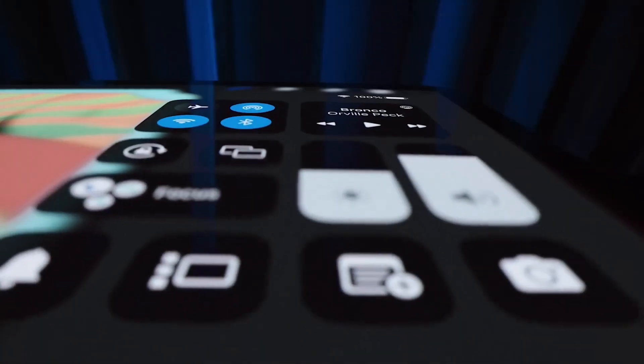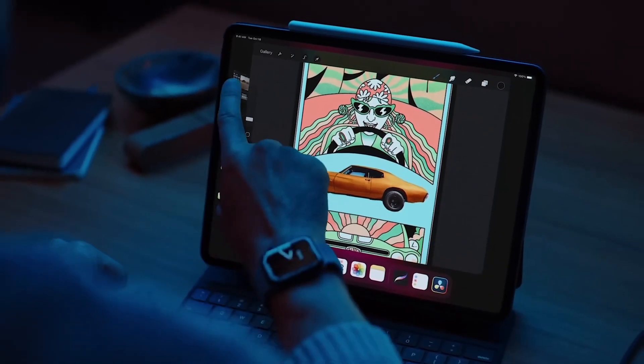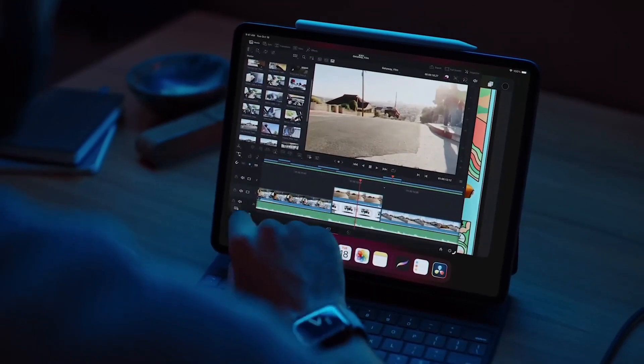So those are the five amazing large tablets you can consider. If you liked the video, please hit the like button, share it with your friends, don't forget to subscribe to the channel. Thanks for watching, take care, bye!